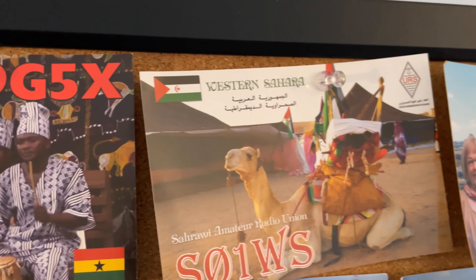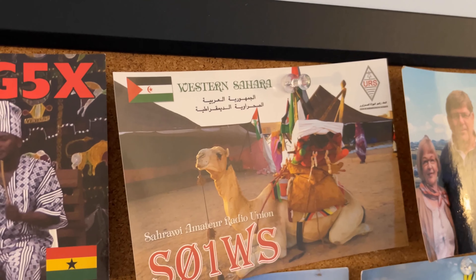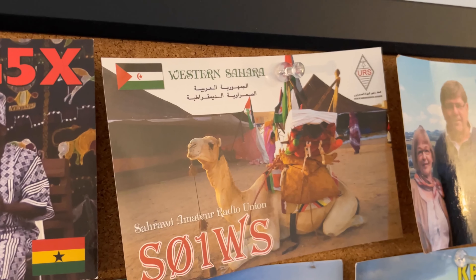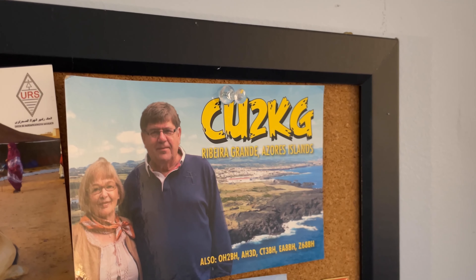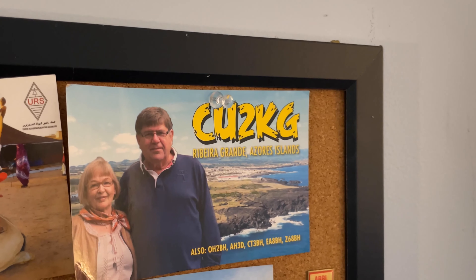This one is from Western Sahara — I made a number of contacts with them. This one here is Marty Lane. Those of you who are DXers know who Marty Lane is — he's perhaps one of the most famous DX expeditioners. He goes to different countries, makes contacts, and puts those countries on the air — not only countries but also DX entities like rocks, reefs, and political entities. I actually saw him last at the United Nations where we were operating for 4U1UN.